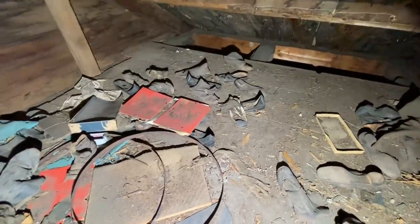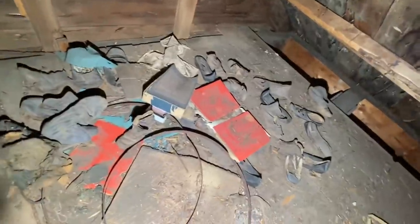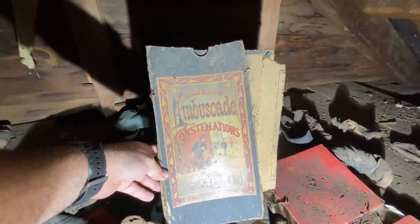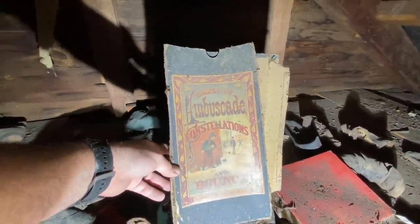And we have some boxes. Looks like some mice have been up here at some point. Don't see any recent activity. I just don't want to fall through the floor. This is cool — it says: 'Games of Ambuscade, Constellations, and Bounce.' Okay, we'll have to look that up.